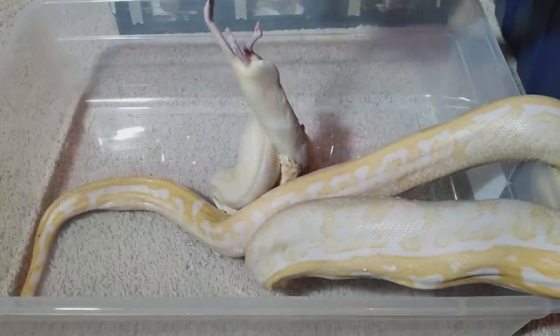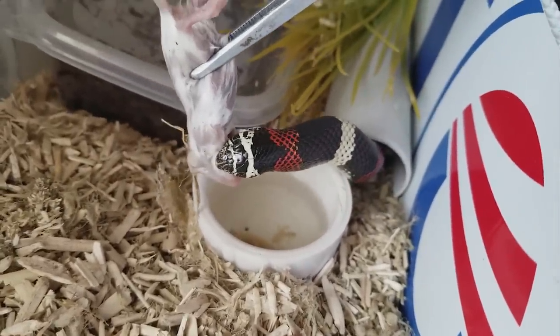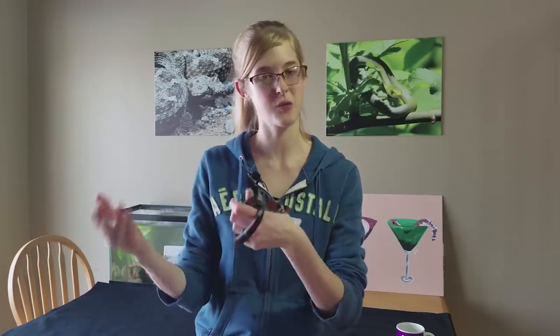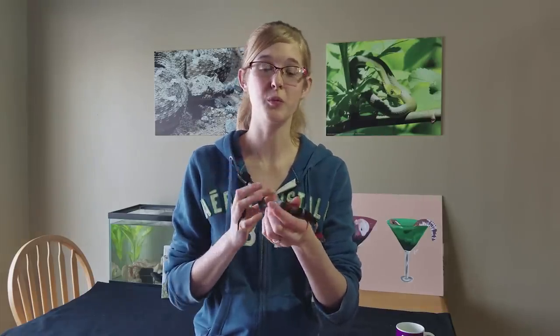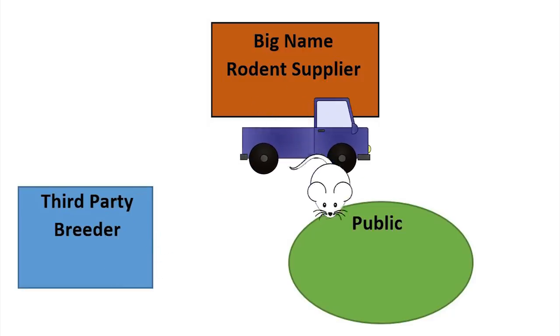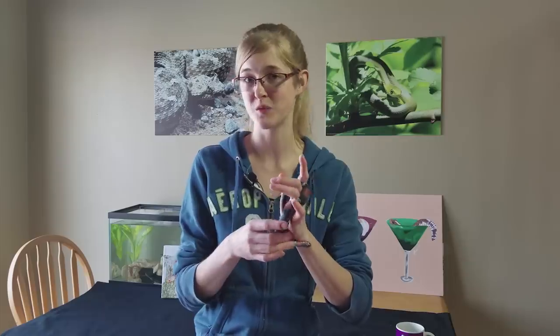We currently feed all our snakes frozen thawed rodents, mainly for safety — I can put a rodent in their enclosure and not worry about it biting them. Starting this year we're planning to convert to pre-killed rodents and breed our own, starting with mice then rats. Breeding our own is more cost-effective and lets us control the rodents' diet and ensure clean, disease-free environments, since even reputable online suppliers can be unpredictable. We'll be pre-killing them using a CO2 chamber, the most ethical euthanasia method.